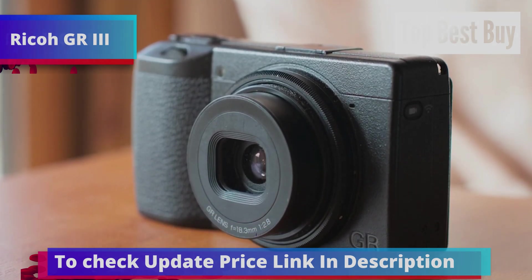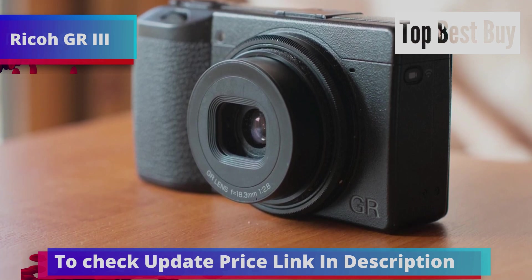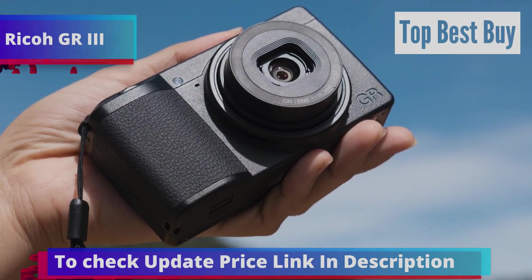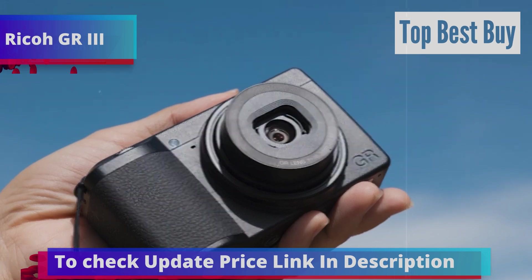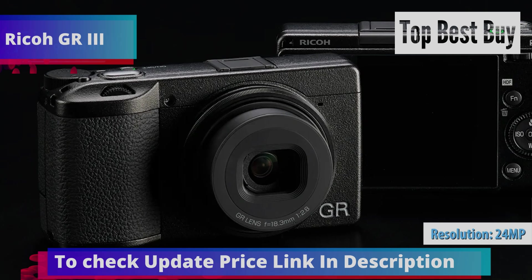The Ricoh GR3 stands out with its impressive zoom capabilities, allowing you to capture detailed shots that other cameras might miss. Its compact size means you'll always have it on hand, ready to snap photos at a moment's notice. It's perfect for those who never leave home without a camera. Carrying the GR3 is like holding a pack of cigarettes or a mobile phone, but with much more power thanks to its 24 megapixels and image stabilization.